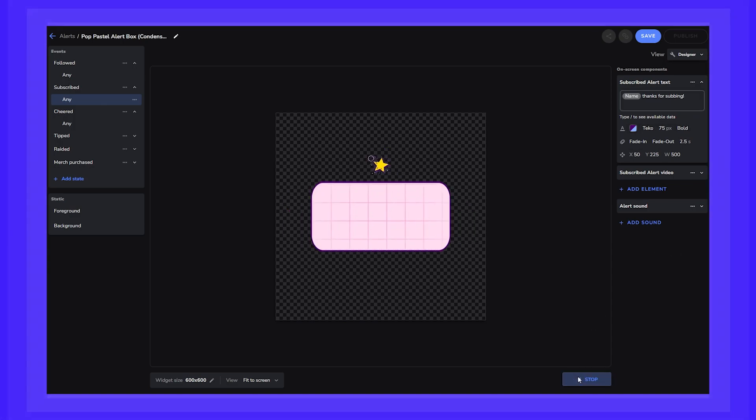It's easy to use, and it's a one-stop shop for all the alerts you would need. Check out the linked video in the description to learn how to set up an alert box.